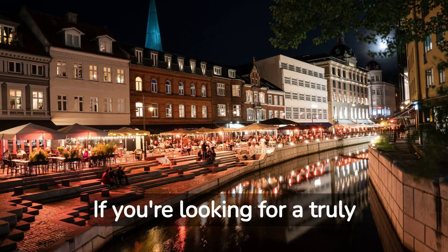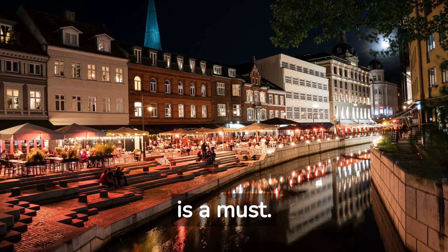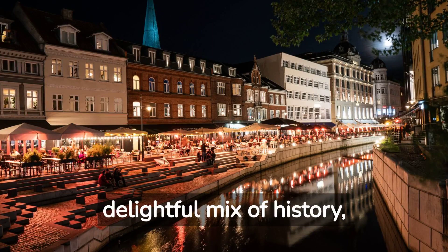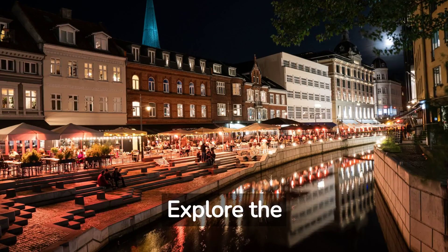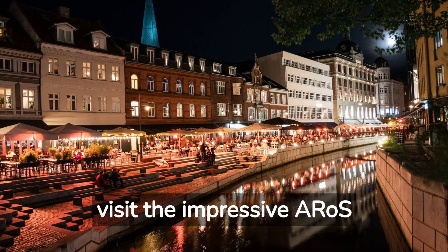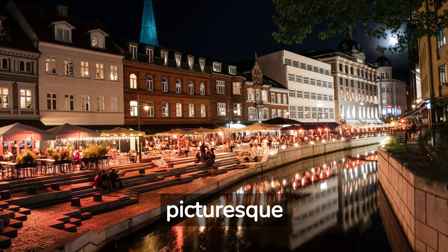If you're looking for a truly immersive Danish experience, a visit to the city of Aarhus is a must. Known as the City of Smiles, Aarhus offers a delightful mix of history, culture, and natural beauty. Explore the charming streets of the Latin Quarter, visit the impressive Aarhus Art Museum, and take a leisurely stroll through the picturesque botanical gardens.